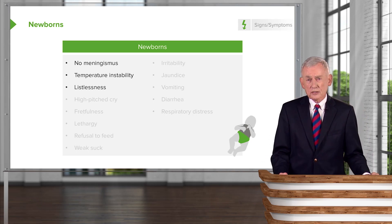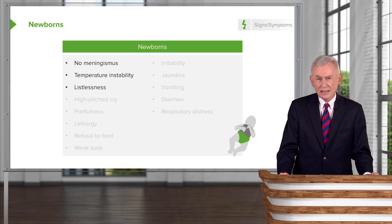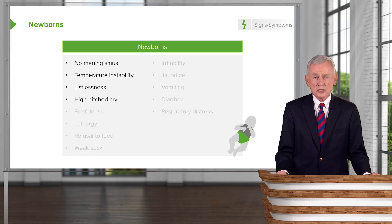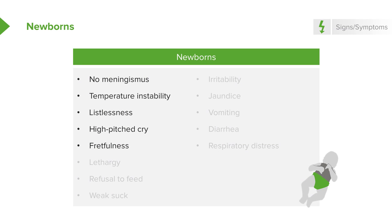Newborns with meningitis are generally listless. They are not responsive to their surroundings. They may have an unusual high-pitched cry, which suggests a process going on in the brain. They would be fretful and lethargic. They may not feed well — they may not feed at all — and the mothers may notice that they have a very weak suck.